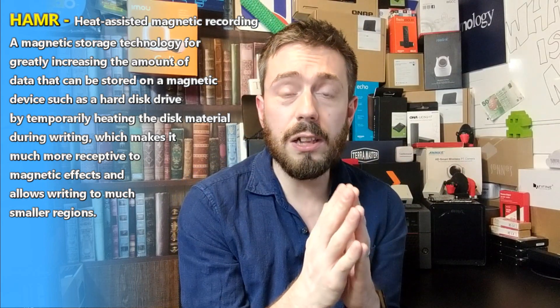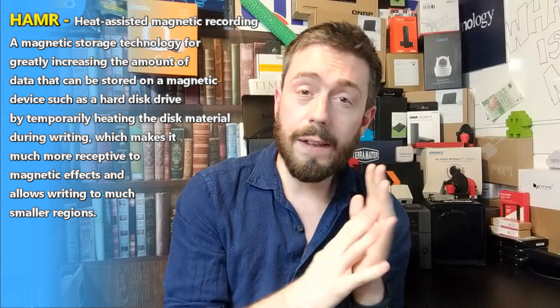The new Seagate MACH.2 series is something else. It's still going through the testing phase right now, but we did see drives shown at CES 2020, with proposed sustained performance of 480 megabytes per second — way higher than the one or two hundred megabytes per second we've seen in standard hard drives in and outside of NAS.